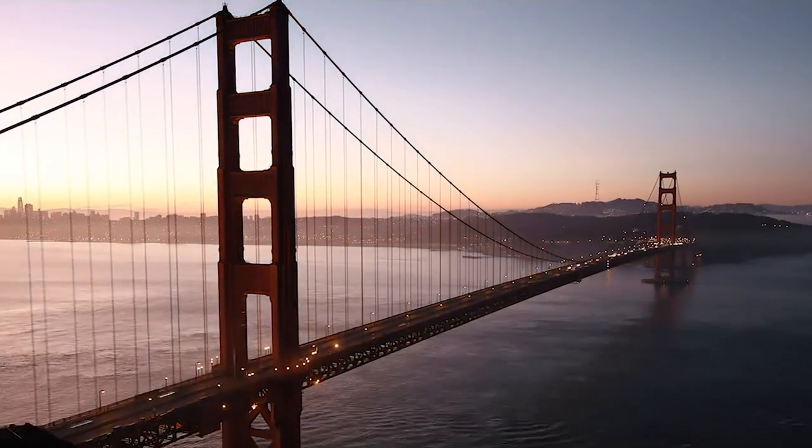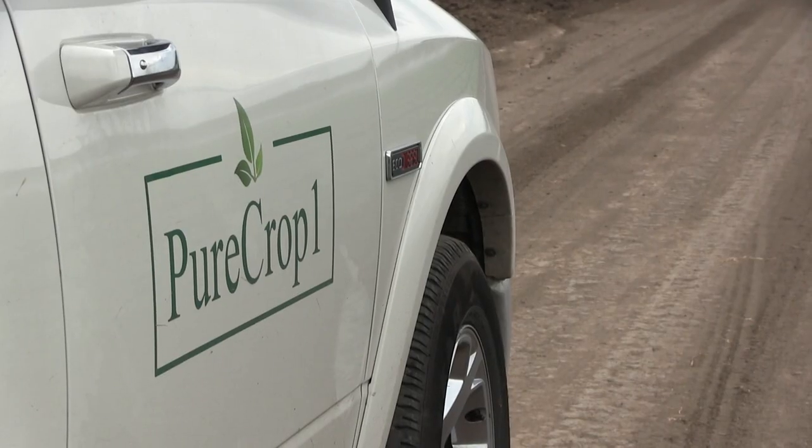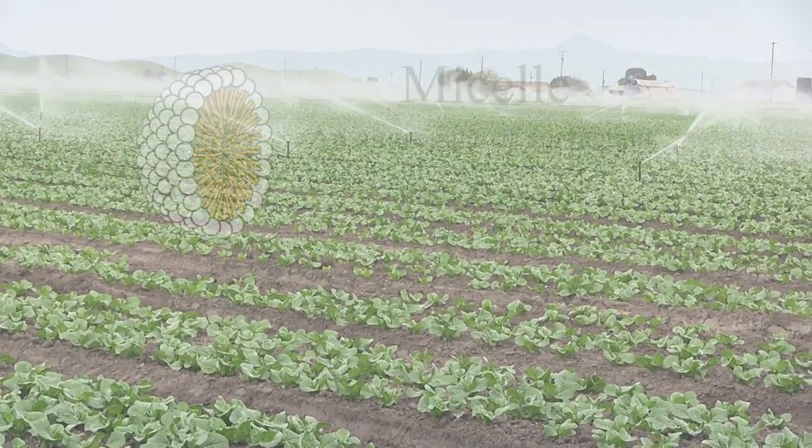But often solutions to big problems such as these come from the most unexpectedly small places. And just north of California's San Francisco Bay Area, a tiny revolution is beginning to take hold — one that could change the entire game. At its core is a nanoscale structure called a micelle.